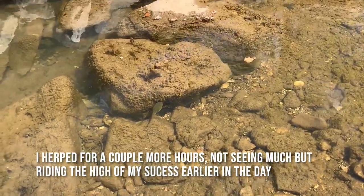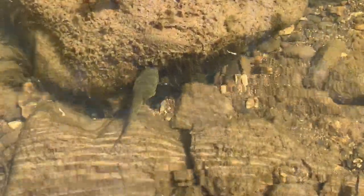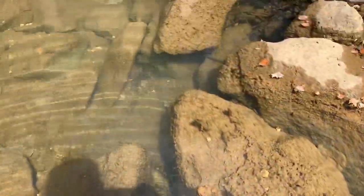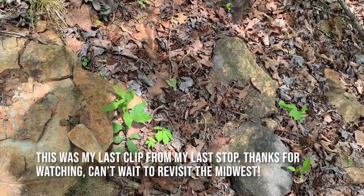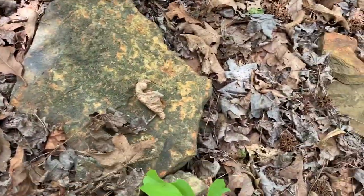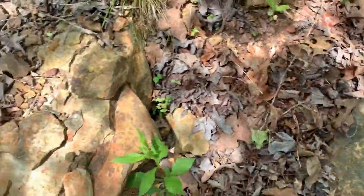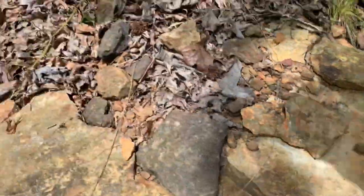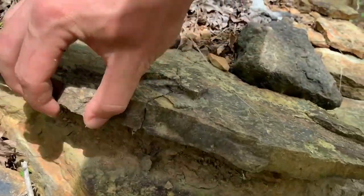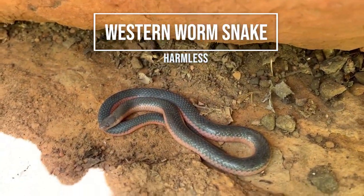That's a big tadpole. Stopped at this bridge to see if there were any turtles and saw this guy swimming around. There he goes. Some good looking stuff through here. A little worm snake — first one of those I've seen today.